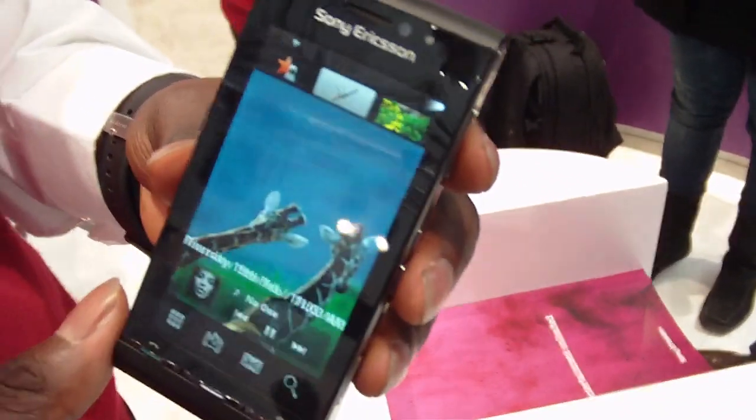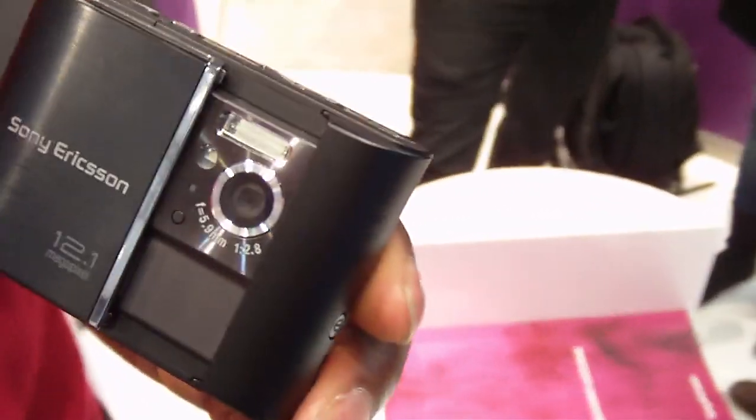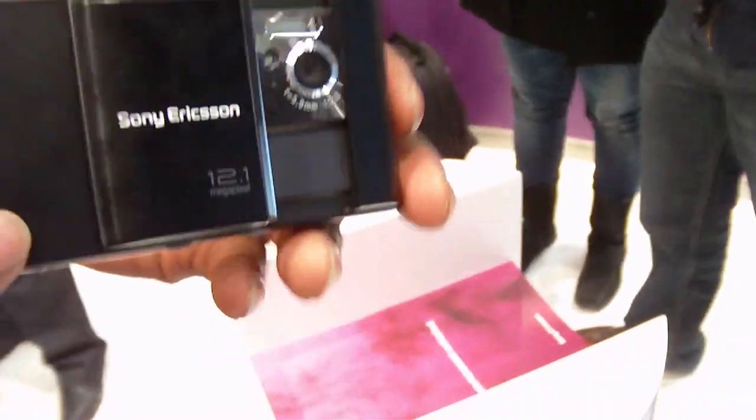Here is the gallery — it turns very smoothly. This is the back with the 12 megapixel camera. It has a xenon flash, like the Cyber-shot phone.